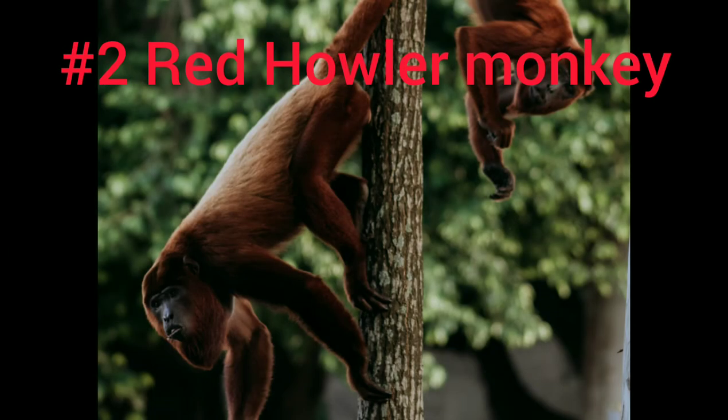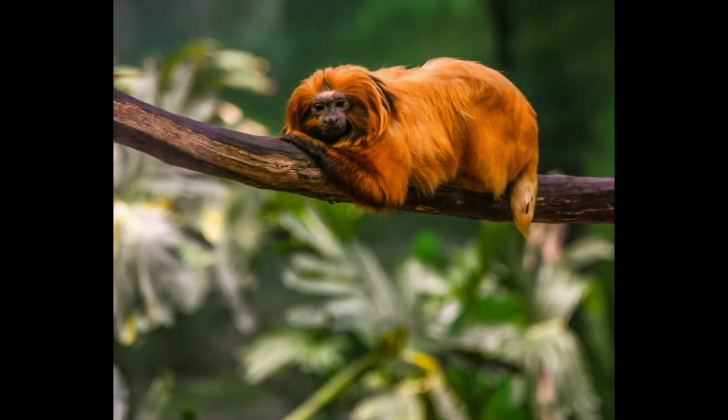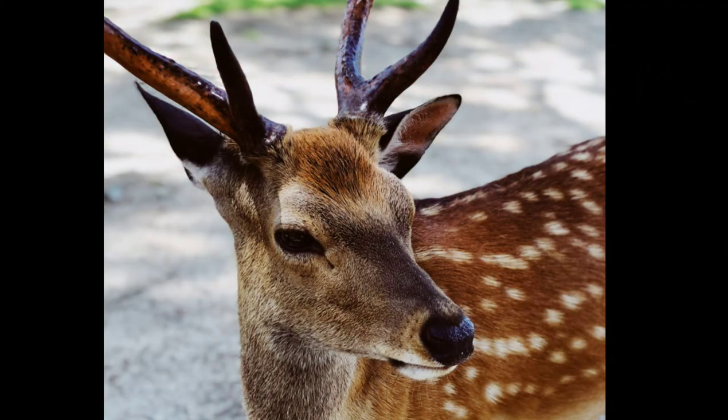Next, the red howler monkey. The red howler monkey is a species of howler monkey. The local deer of Trinidad is the red brocket. It is a species of brocket deer local to the forests of South America.